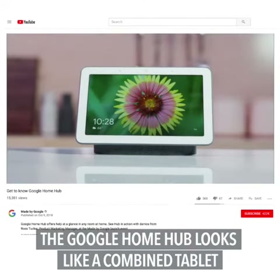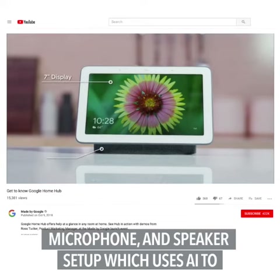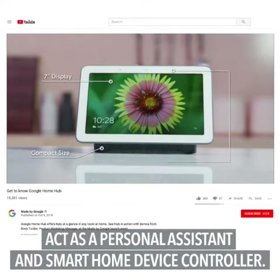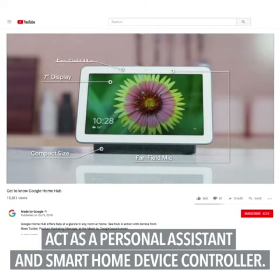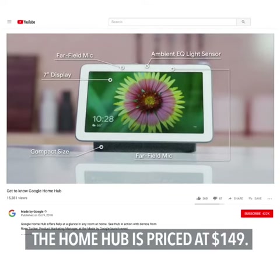The Google Home Hub looks like a combined tablet, microphone, and speaker setup, which uses AI to act as a personal assistant and smart home device controller. The device has no camera. The Home Hub is priced at $149.